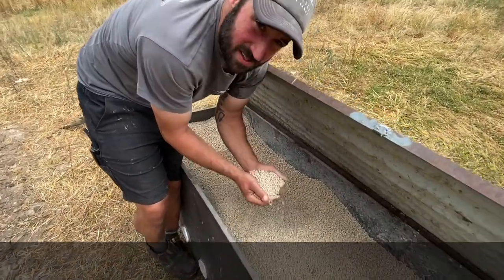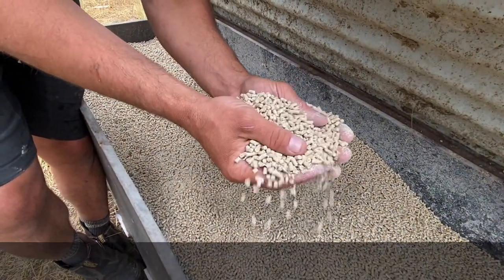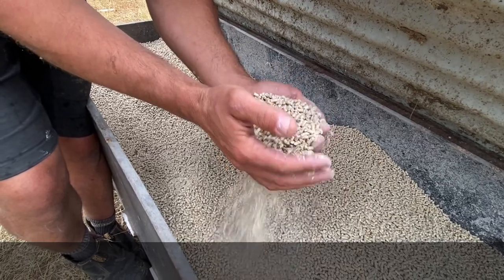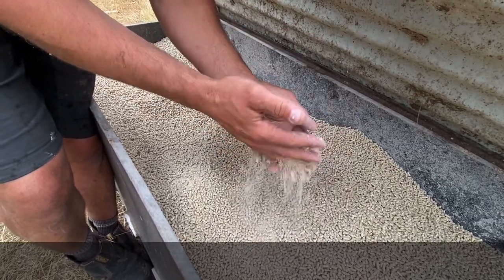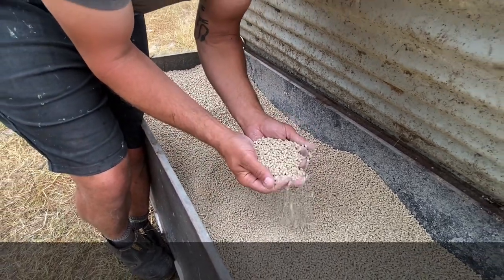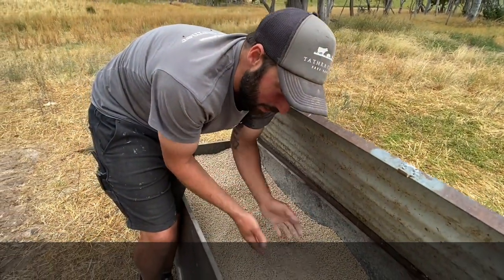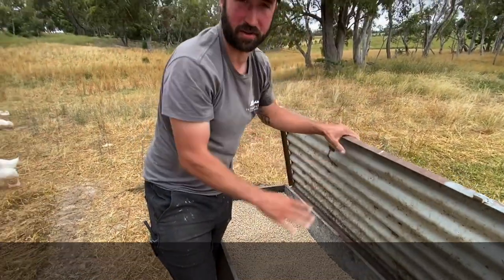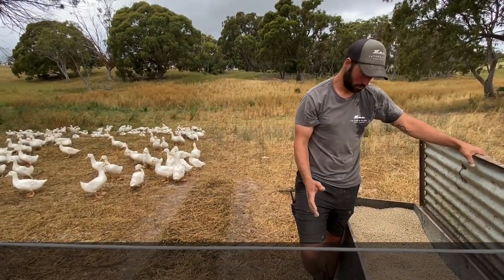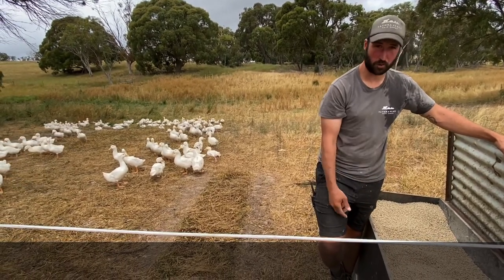This is our feed mix. As well as all the bugs, grubs, and pasture the ducks are eating, they've got access to this pellet — it's a Vela product. When I spoke to the rep at Vela and told him I wanted a completely unmedicated mix, he was quite surprised. He was even more shocked when I told him I wanted non-GMO grain. We're trying to give our animals the highest quality inputs we can physically afford, and this feed blend has been phenomenal — growing out beautiful ducks, chemically free.